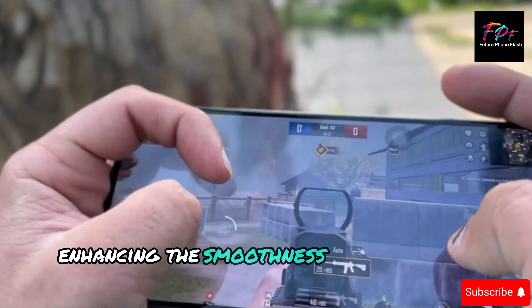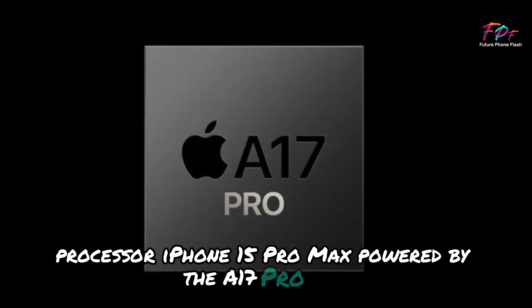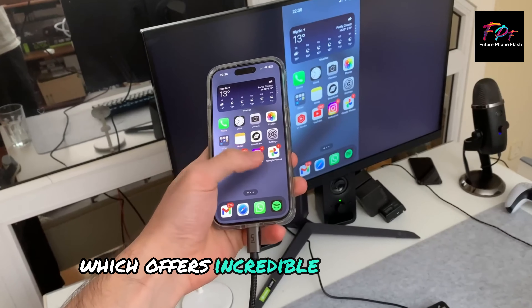Processor. iPhone 15 Pro Max. Powered by the A17 Pro chip, which offers incredible performance with a focus on graphics. It's designed to handle everything from high-end gaming to intensive multitasking with ease.